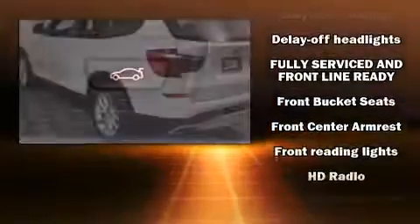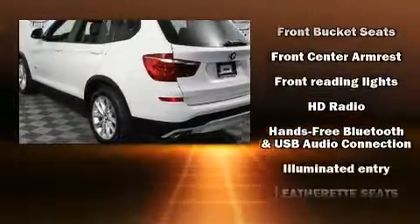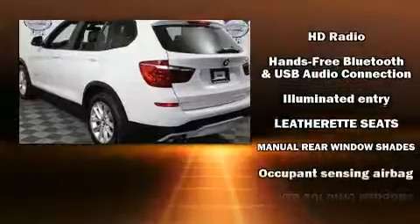An outside temperature display, automatic dimming door mirrors, a power rear cargo door, rear wipers, and seat memory are also included.